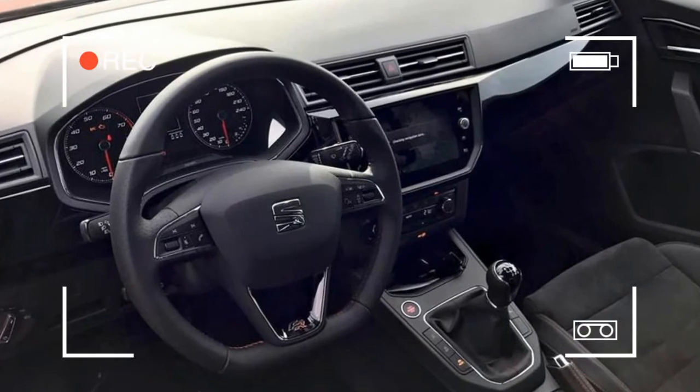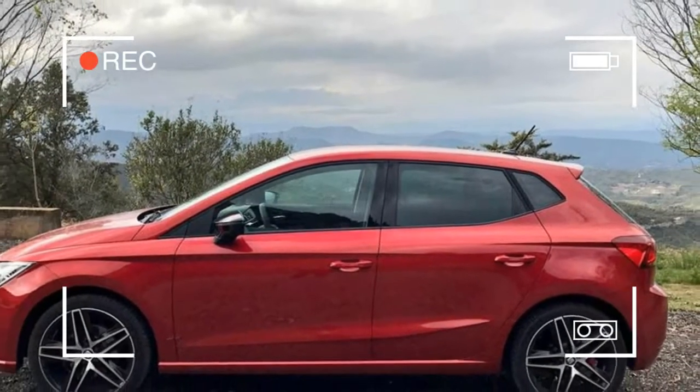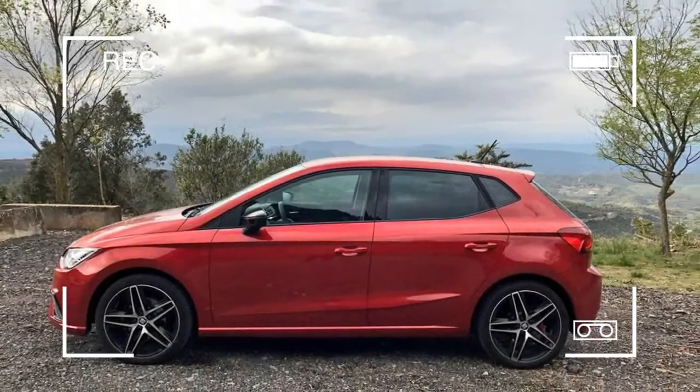Especially as SEATs tend to be pretty much as good as their sister cars, but usually with a style and price advantage. What's not to like? With the new Ibiza, not much.